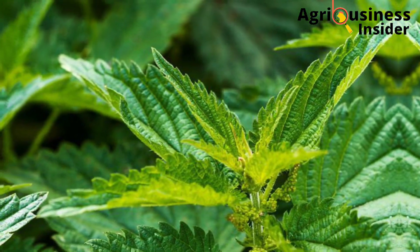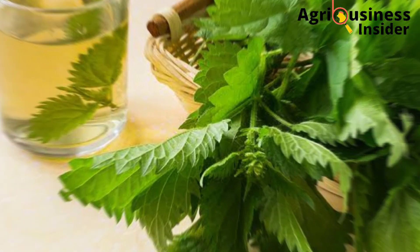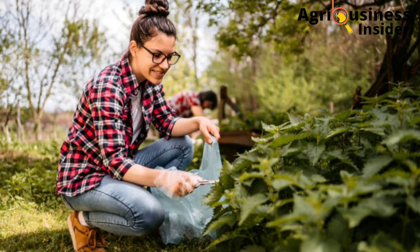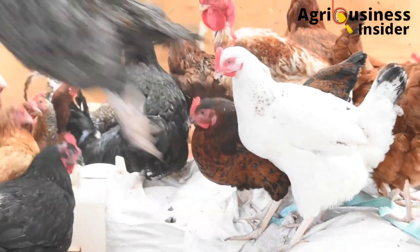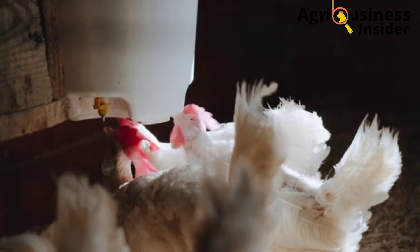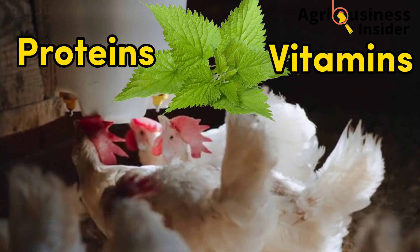The stinging nettle is a common plant growing in many localities all over the world. It's well known for its painful stings when touched with bare skin. Stinging nettle is very rich in minerals, especially calcium. It also contains proteins, vitamins, and carbohydrates.